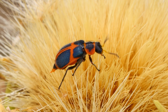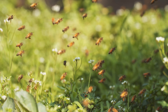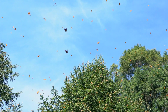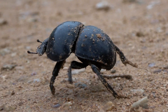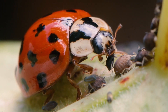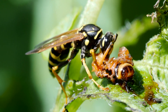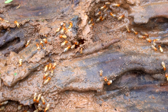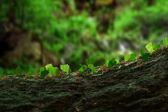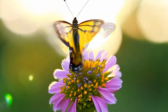Insects are everywhere. They buzz, they flutter, they crawl. And they're some of the most amazing creatures on the planet — from the tiniest ants marching in a forest, to the dazzling butterflies that light up a sunny meadow.